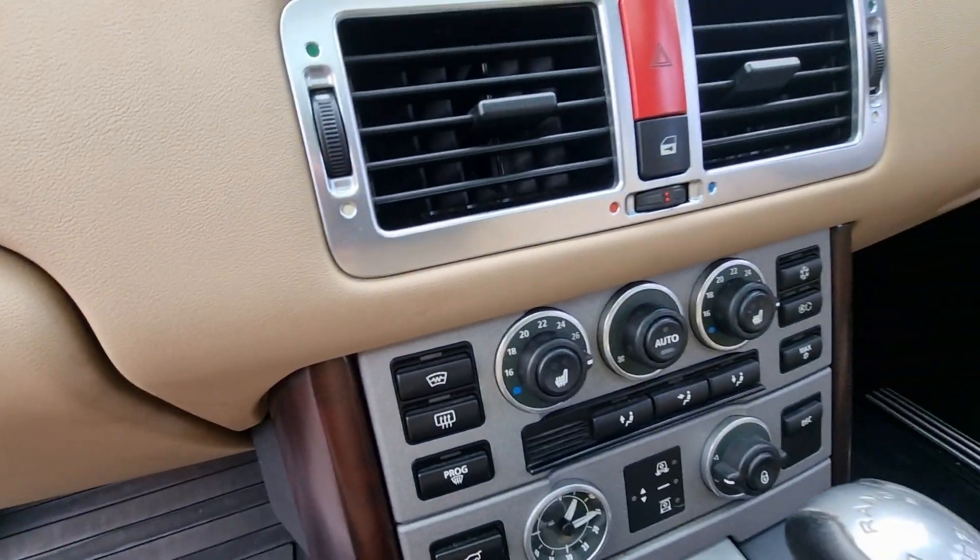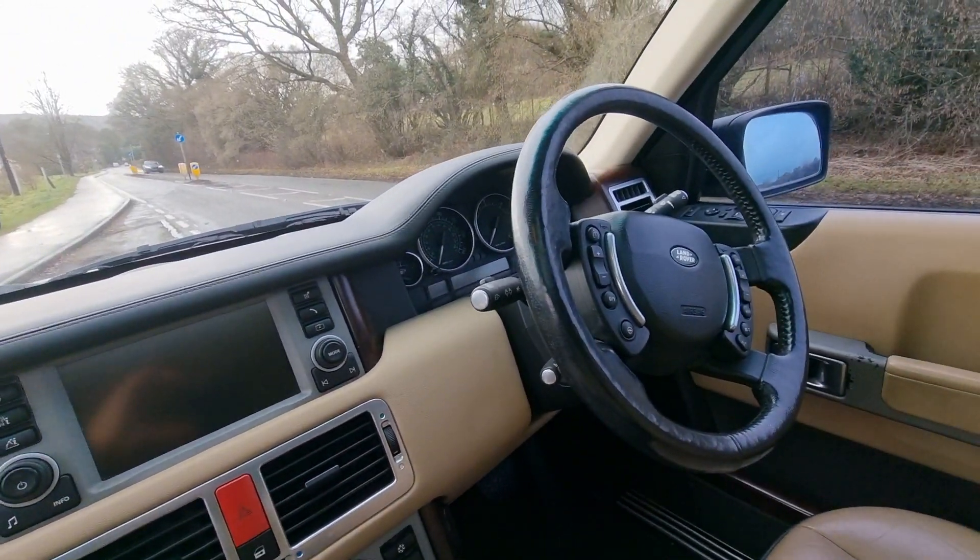As you can see, the heated seats there. Sat-nav, cruise control.